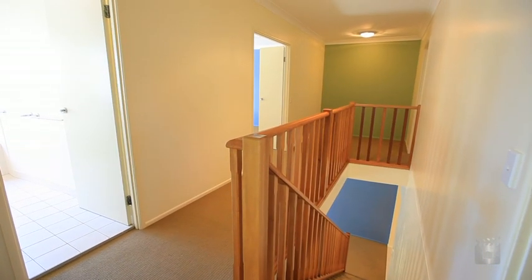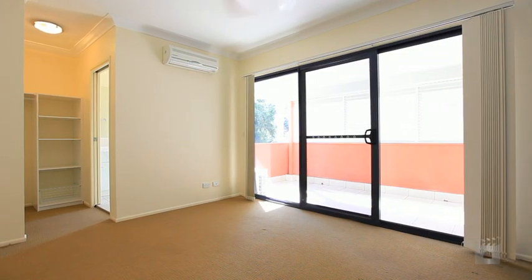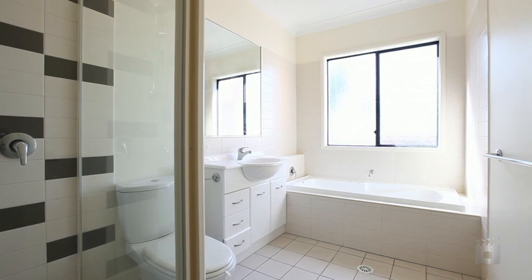Upstairs has master with ensuite and balcony with its own air conditioning, built in wardrobes in the second and third bedroom, with a computer area in the hallway.